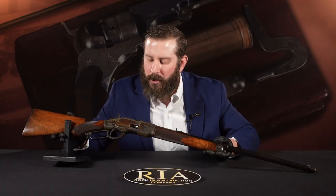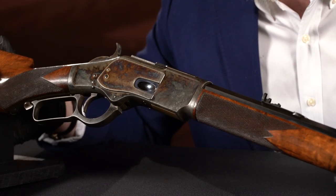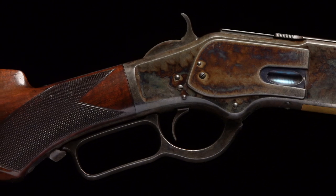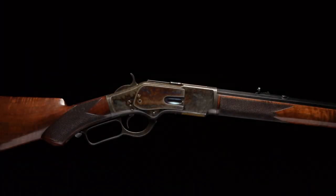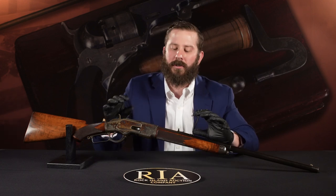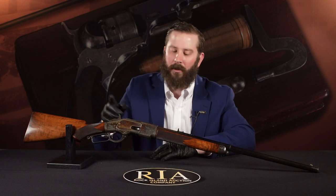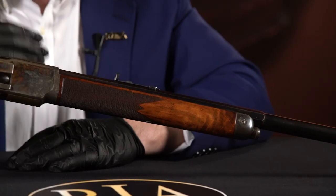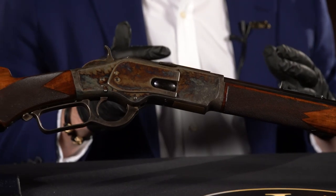The other nuanced thing is you see earlier checkering on the 1873, typical of a second model — that did change, it got finer, it got tighter, it got coarser a little later on. So you see these nuanced changes from first model, second model, third model. This is just a classic second model. It's a half octagon, half round — so it's a special order 1873 case hardened deluxe, half octagon, half round with shotgun butt. A beautiful benchmark example, complete investment quality for a 73.